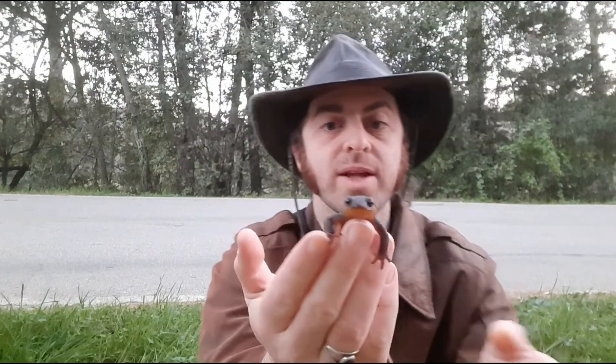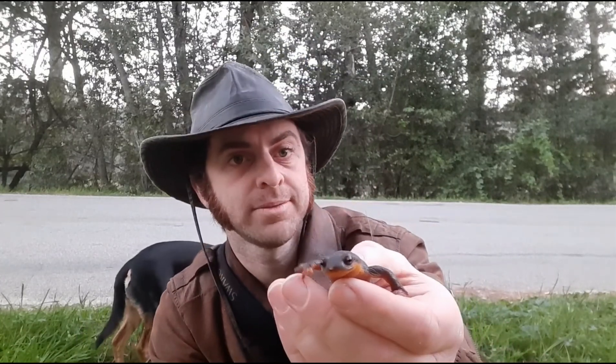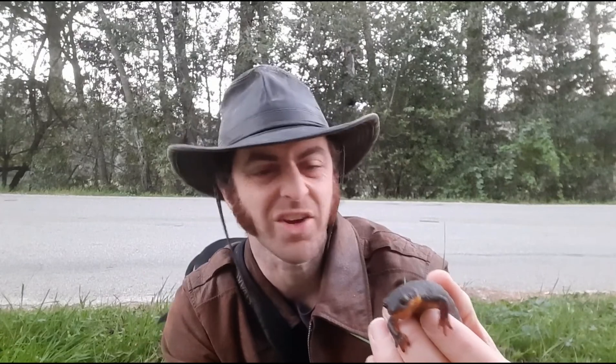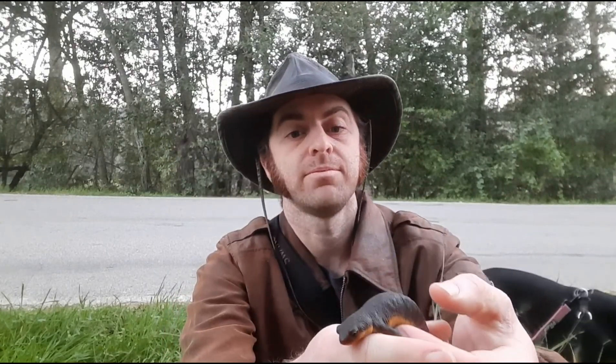They do face some threats though. One of them is this invasive crayfish. Crayfish are voracious eaters — they eat practically everything, plant and animal. Crayfish eat the eggs and the young of newts, and they'll even badly injure an adult newt sometimes, especially the bigger ones.